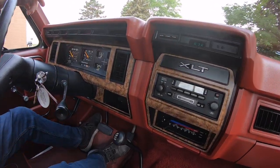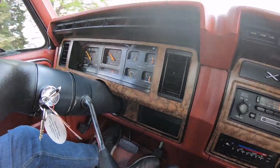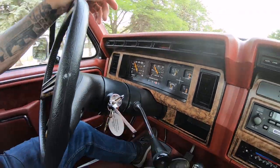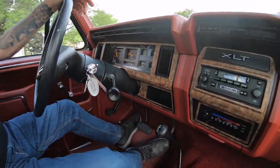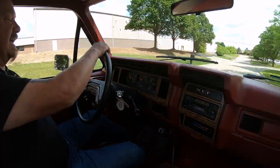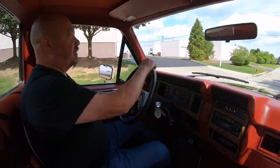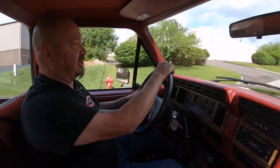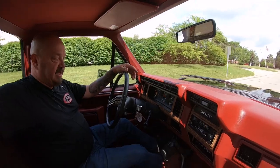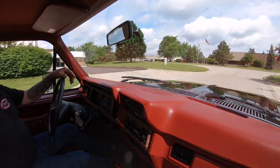Look down here on the dash — everything's working, looking sweet, all stock, beautiful. It's got the stock radio in it, all the stock AC controls, and it has a tilt column too. Don't forget how these old Fords worked — you push forward on the turn signal to tilt the column. Very, very cool truck here.